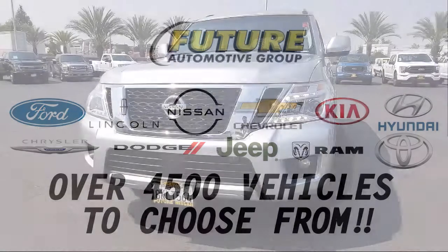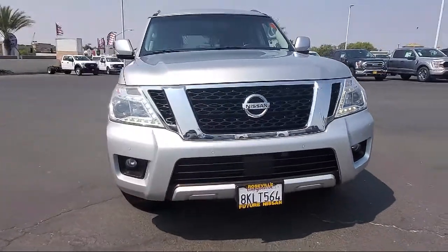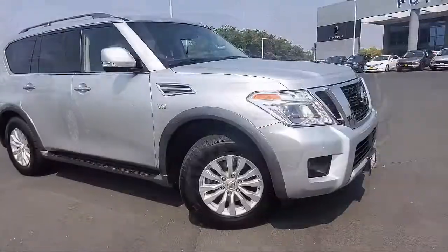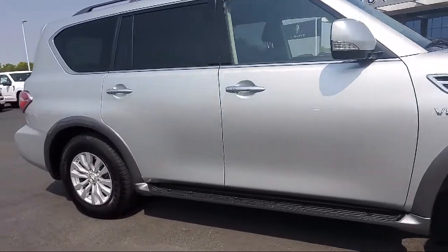For three generations, the Future Automotive Group has been Northern California's premier automotive dealer group. Here's another example of a great vehicle from our giant selection of pre-owned cars and trucks, and it comes equipped with navigation and heated front seats.